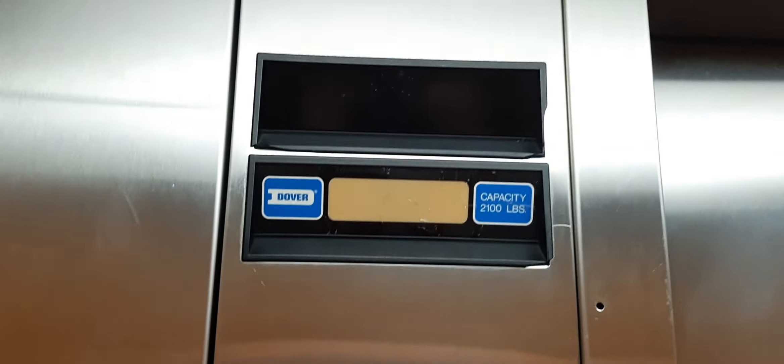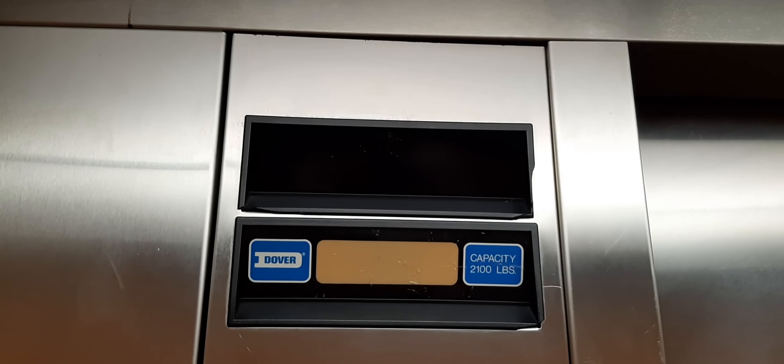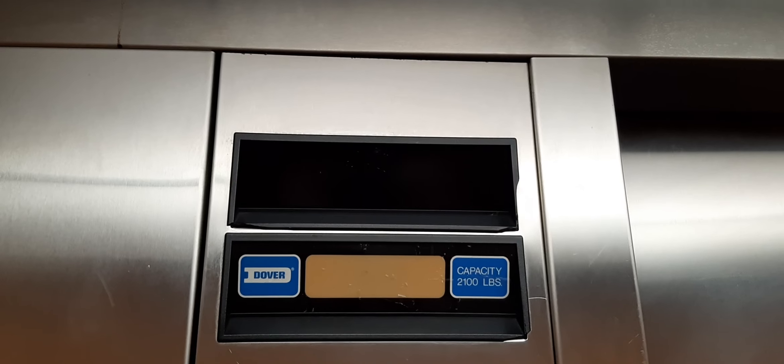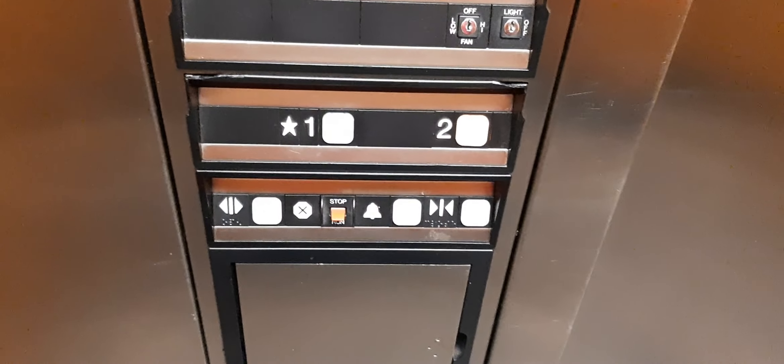Let's go to the tube and see how this elevator is doing today. This elevator was installed in 1987. There's a certificate right here.